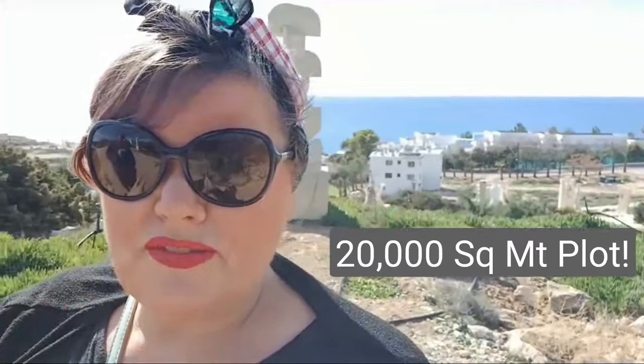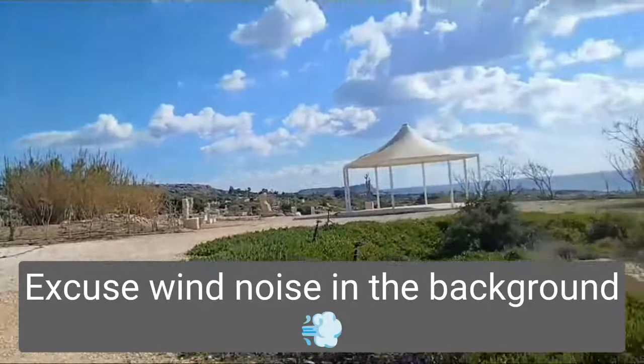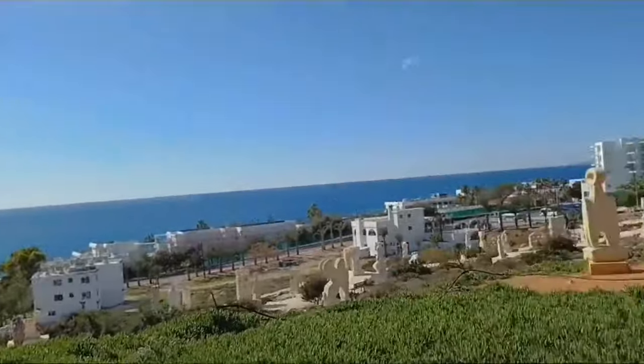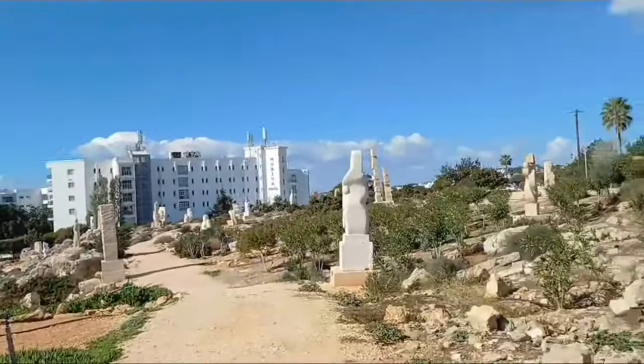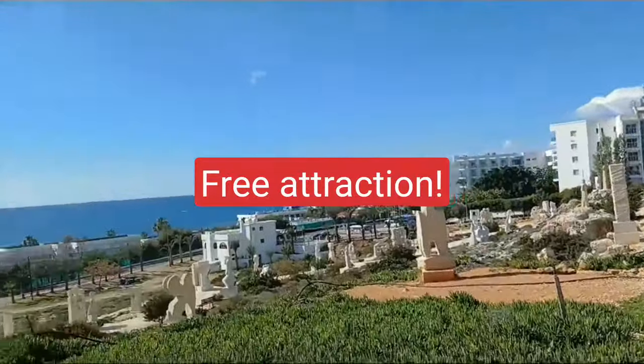The sculpture park was opened on the 10th of May 2014 by the Mayor of Ayia Napa, and it's the municipality's way of promoting art and culture. There's over 250 sculptures on this 20,000 square metre plot, and over 155 different artists have taken part. There's also a massive car park you can park in for free - this is an amazing free attraction.